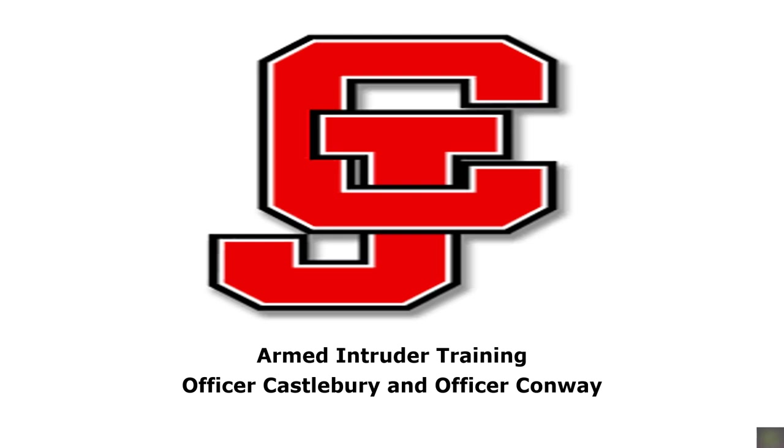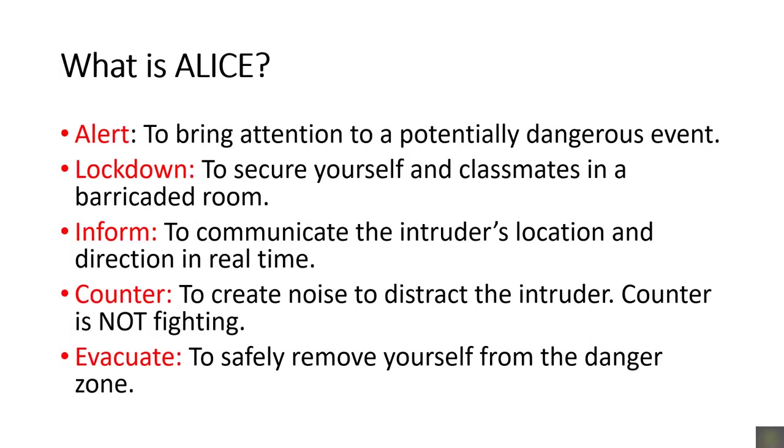Today we are covering ALICE training, or what to do in the event of an armed intruder. ALICE stands for Alert, Lockdown, Inform, Counter, and Evacuate. ALICE is a set of proactive strategies to ensure safety. There is no particular sequence for these concepts — they will vary from situation to situation.